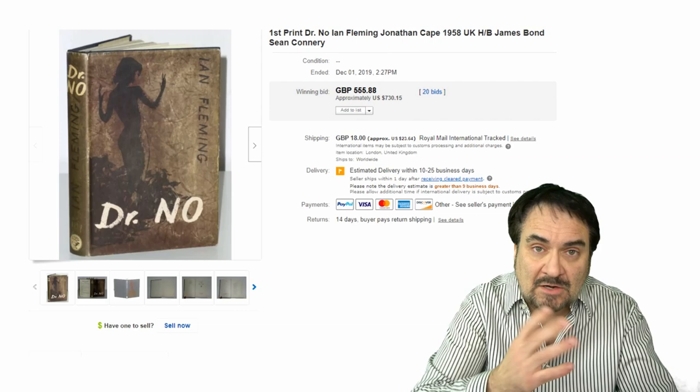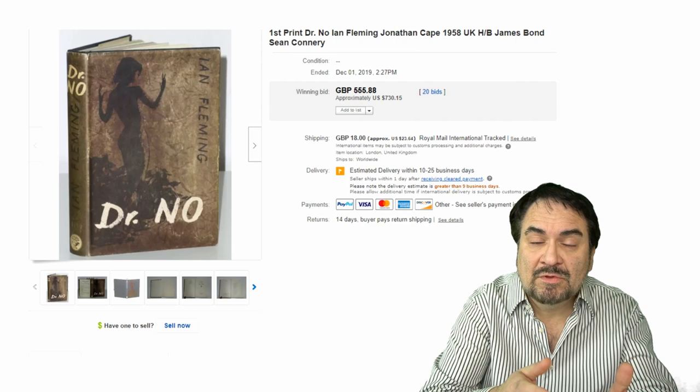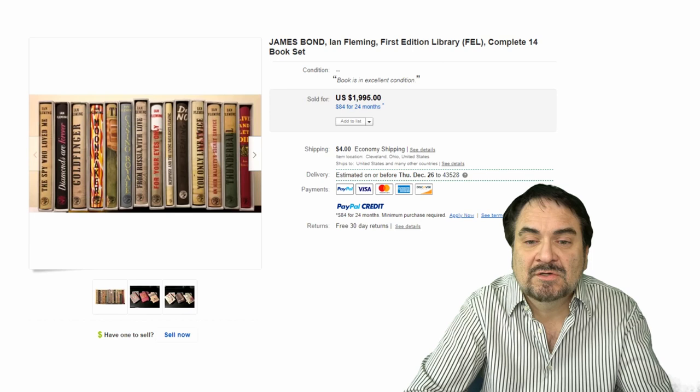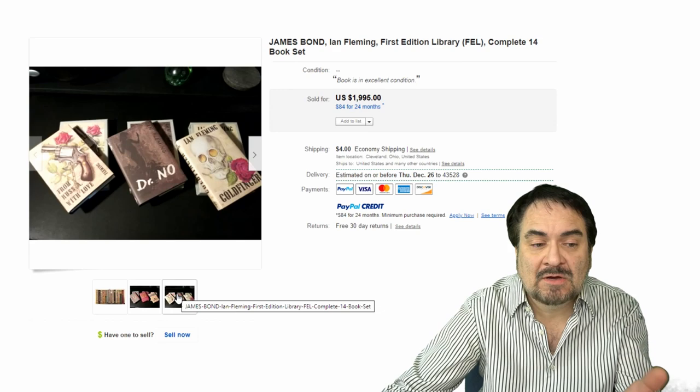Now, for me I grew up with Roger Moore, so Roger Moore was the one that I remember seeing the most. I remember going in, I think, 1979 to see Moonraker. I also saw Octopussy with him in it — he was James Bond in my book. Everybody has their favorite. Now, here's a whole set of them. Somebody has supplied the boxes to slide these into for protection. This is the first edition library — the complete set of 14 novels by Ian Fleming, $1,995. Excellent example. Same cover, same edition — they sell just superbly.